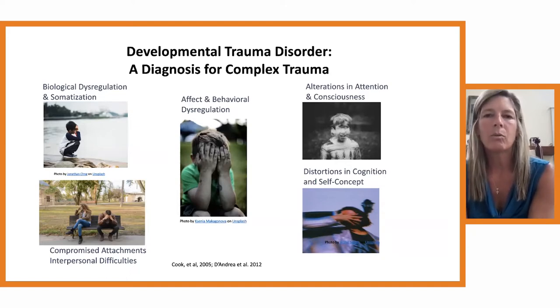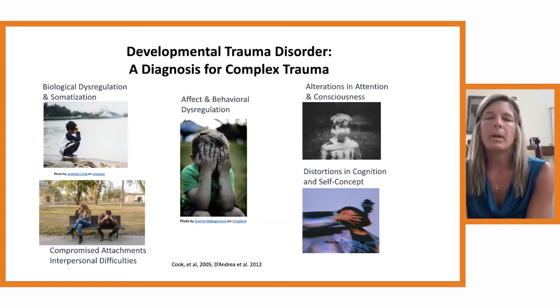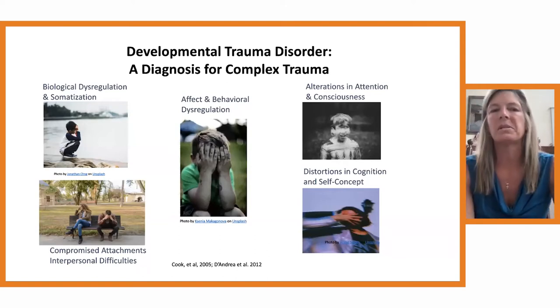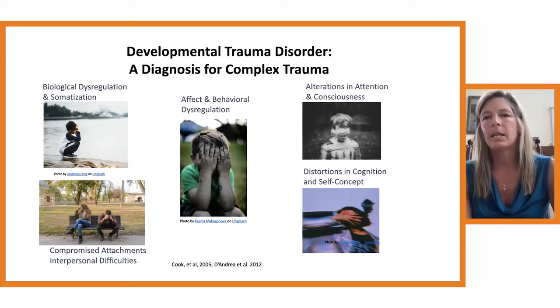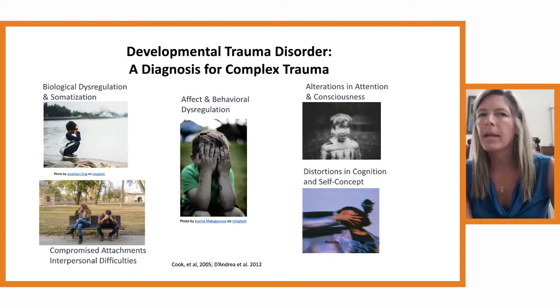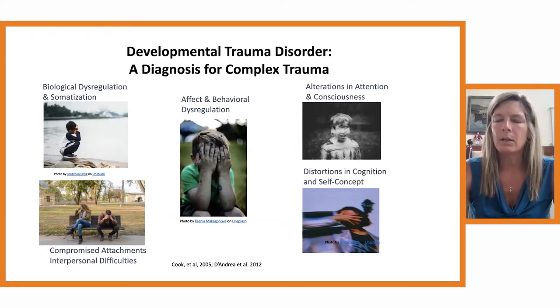Bessel had done a ton of work, and we wrote a complex white paper through the SAMHSA grant on what developmental trauma looks like — it has all of these different areas, which I'm sure you're all familiar with since you're all trauma experts out there. When we were at the Trauma Center, we had these very dysregulated kids that we were seeing in these little tiny offices with a lot of traditional play therapy kinds of methods and some of the trauma-informed methods. And it was just really challenging.